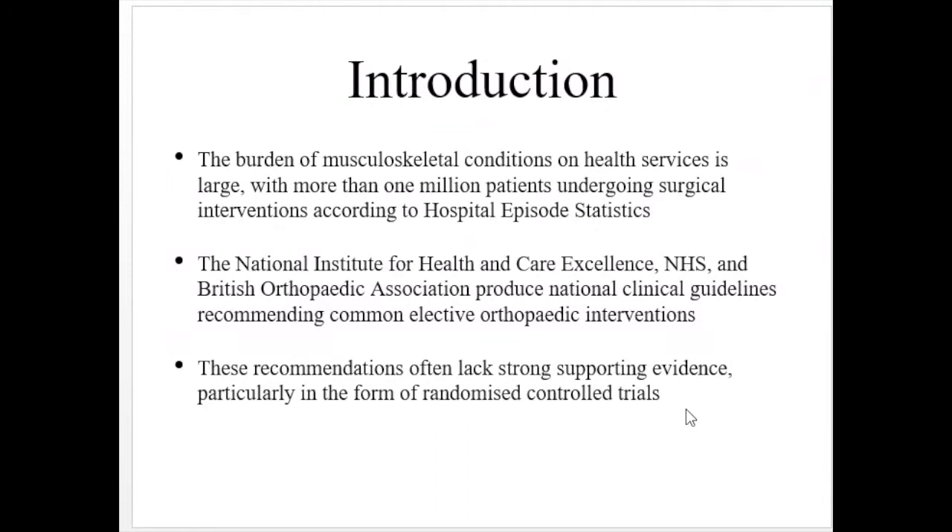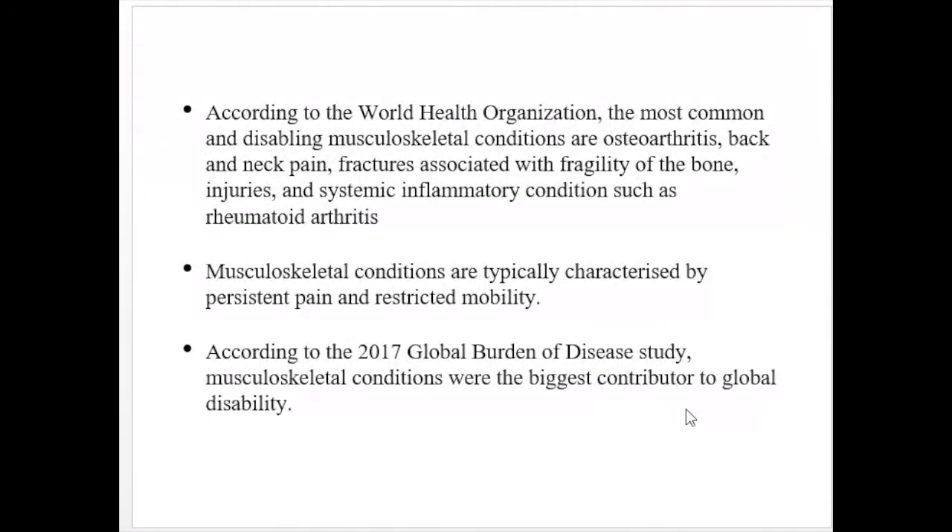This study was done because the burden of musculoskeletal conditions on health services is large — more than one million patients usually present to orthopedic departments in various countries. This accounts for a large burden on health services, especially in centers where national health services exist and the government funds expenditure. These services have their own recommendations, but these recommendations have not been supported by randomized control trials.